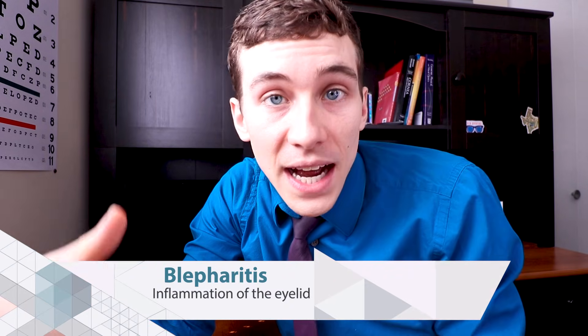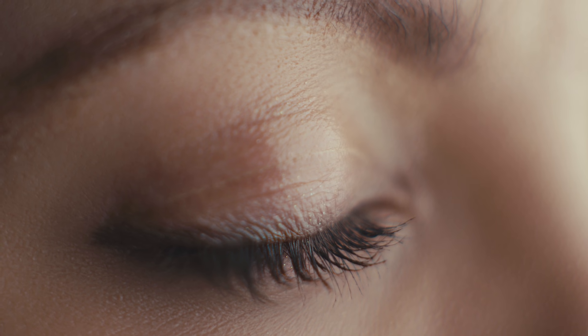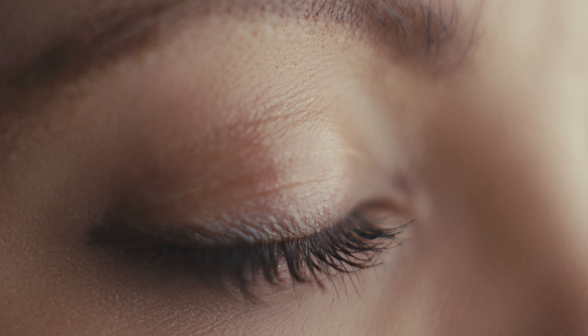Let's talk about blepharitis. Blepharitis is a general term describing the inflammation of the eyelids themselves. Most commonly we describe this as marginal blepharitis, because the inflammation is right on the eyelid margin — the part right by where the eyelids open. This is extremely common. In fact, most people either have blepharitis right now, have already had it when they were younger, or are going to get it again when they're older.